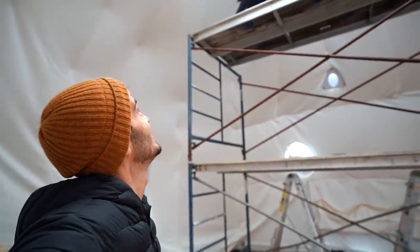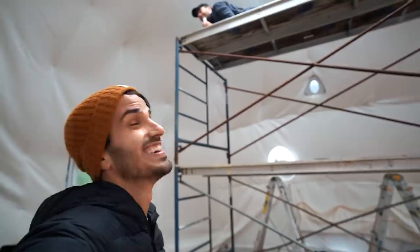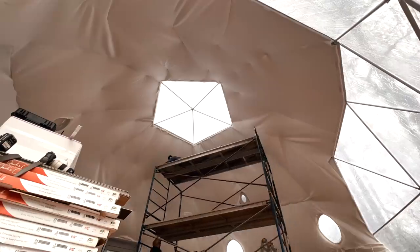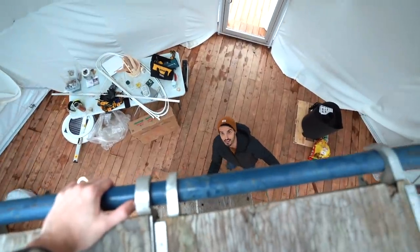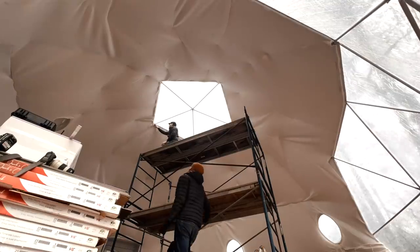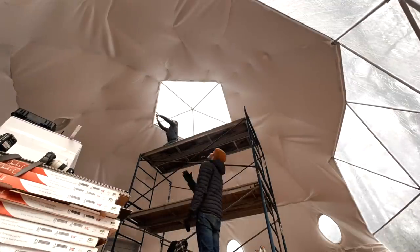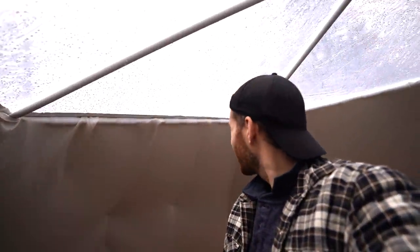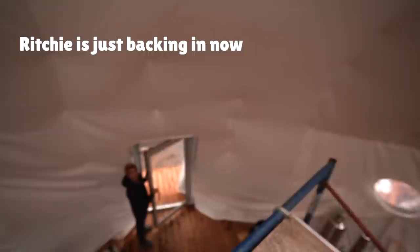I'm going to set you down and help Tyler move the scaffolding because it looks like you're done on that side. We don't have an OH&S department here. The clips are actually going on really easy. See how much more clean and secure it is? Looks great. We're doing a pretty bang-up job. Rich is just backing in now.